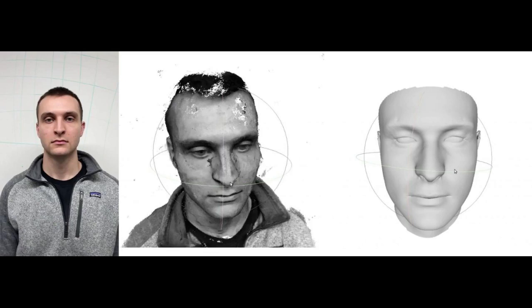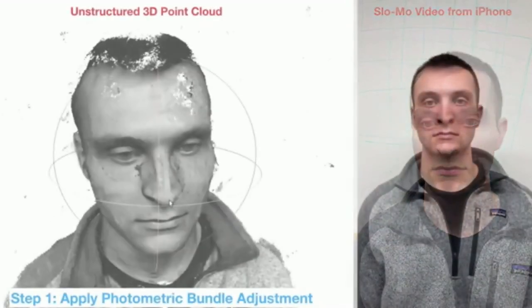An accurate 3D rendering of the face might also be useful in building customized surgical masks or respirators. Building a 3D reconstruction of the face has been an open problem in computer vision and graphics because people are very sensitive to the look of facial features.